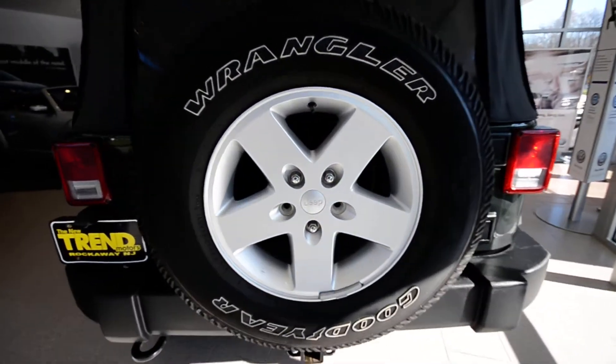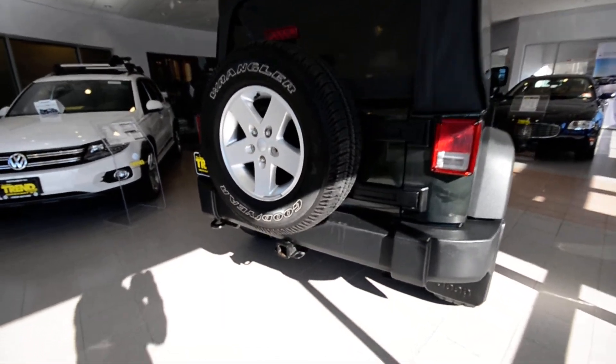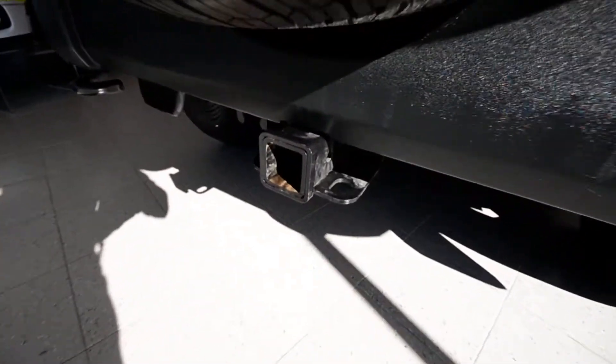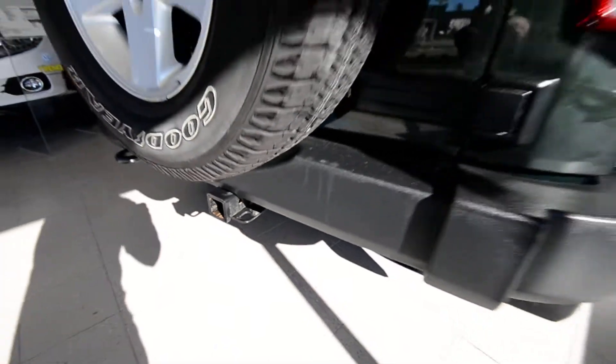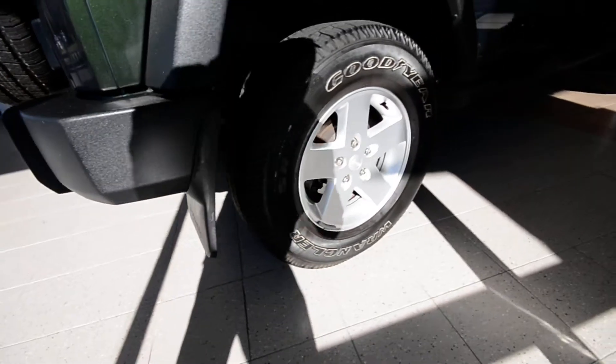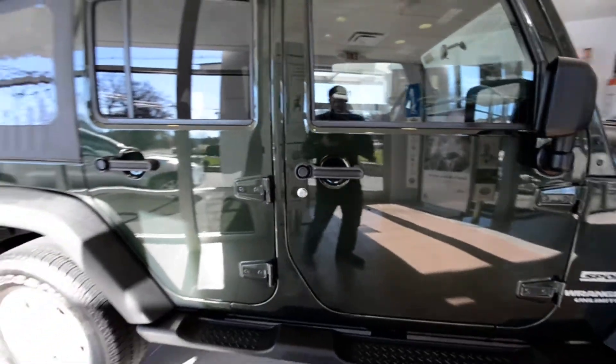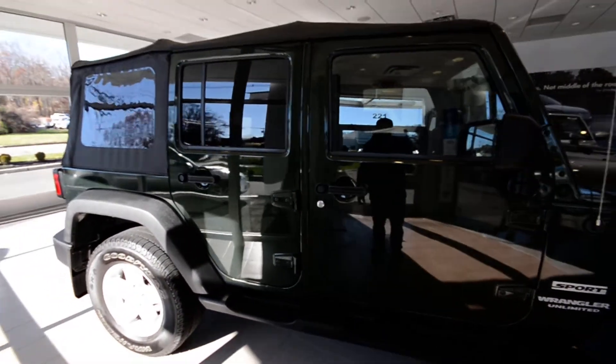It's got a couple of upgraded features. You get the 17-inch alloy wheels in place of those steel wheels, a trailer hitch receiver, and tow hooks front and rear. It's got the Jeep splash guards, four-wheel disc brakes, running boards, finished off in natural green with the black soft top.